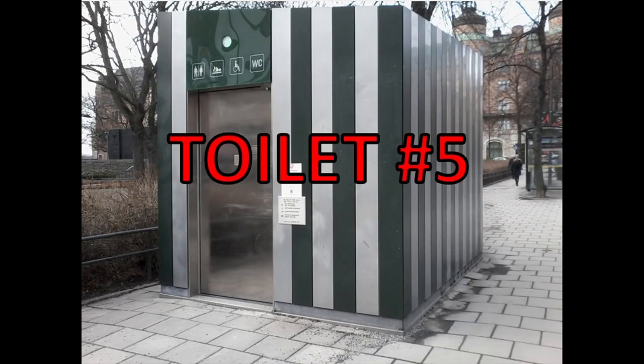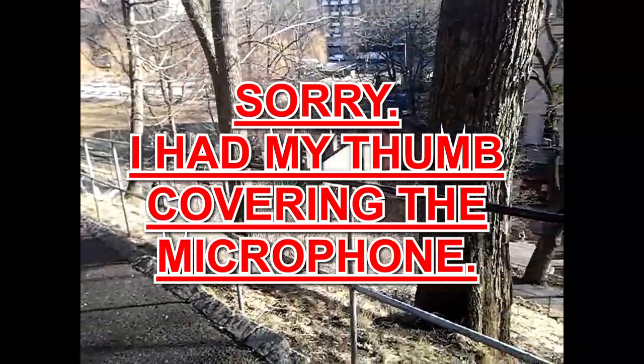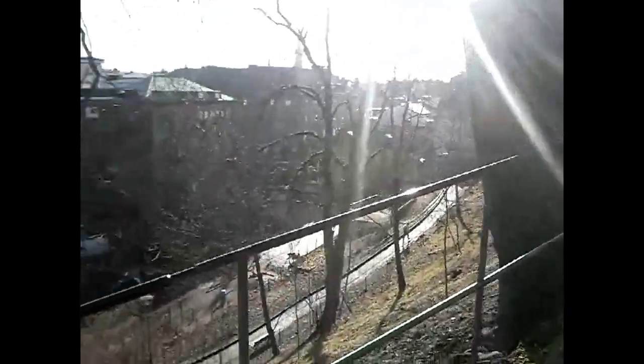There's even toilet paper. There you go. So that was number four, I think. It's got a very slow-moving door. It's got a lot of stairs to get up to the top of the hill in this park. Yeah, if you had to go, do stairs.